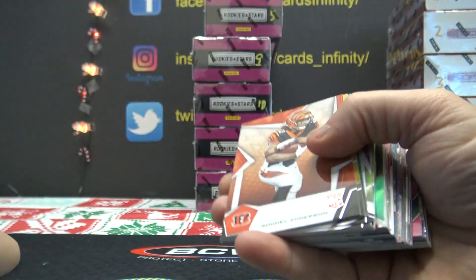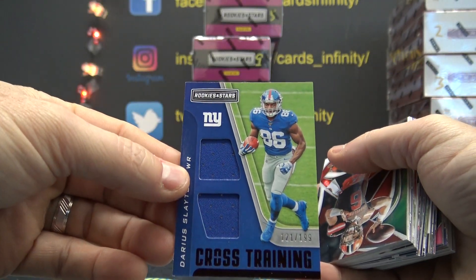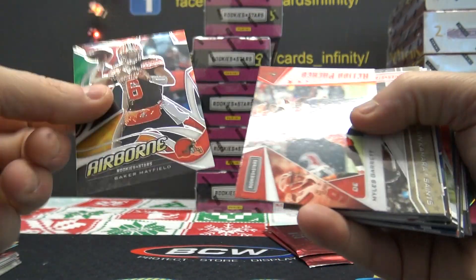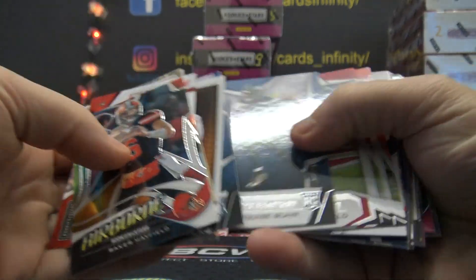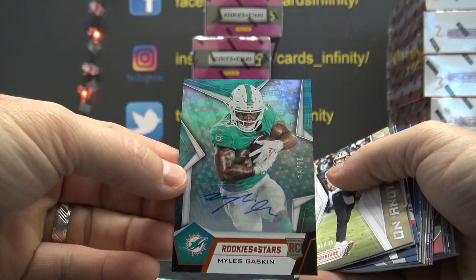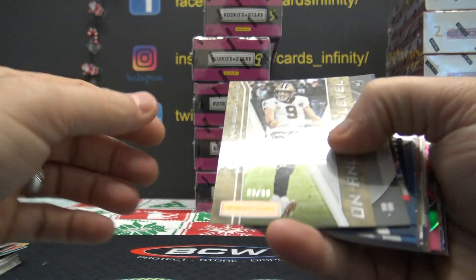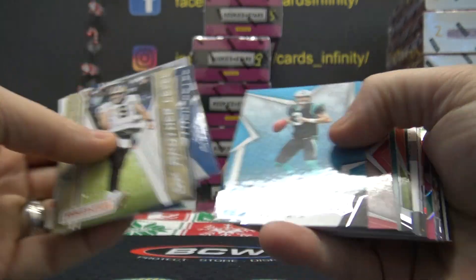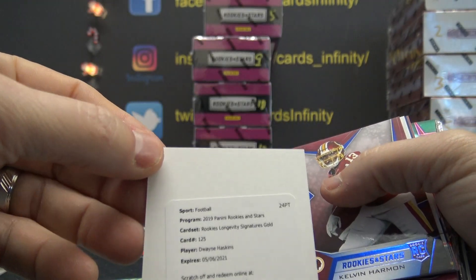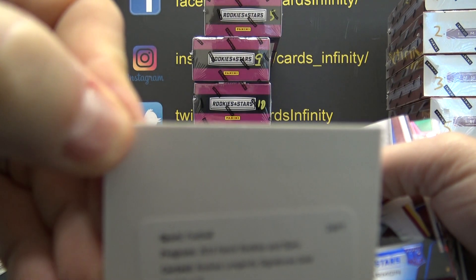That one is number 275 Darius Slayton, 199 double jersey. Baker Mayfield. Myles Gaskin, number 38 of 50. Dwayne Haskins rookie longevity signatures gold — that should be numbered to ten. Dwayne Haskins gold autograph, number two of ten.